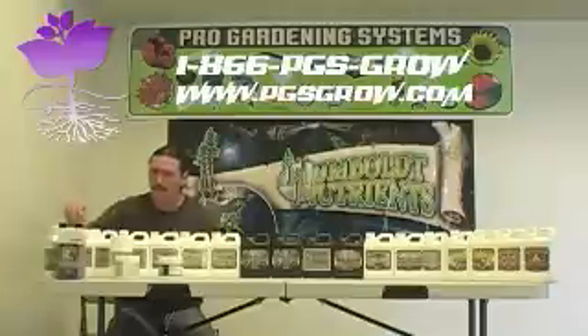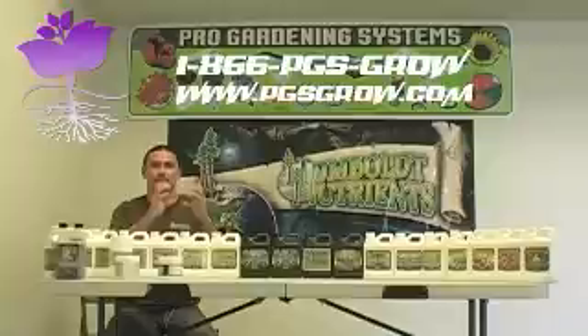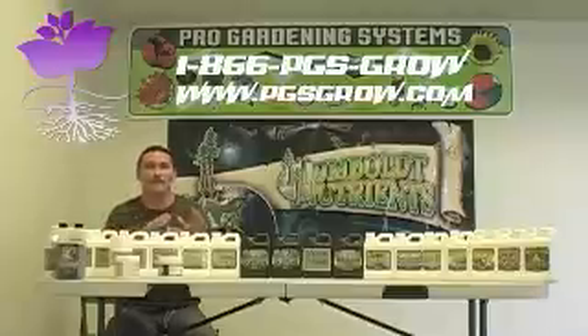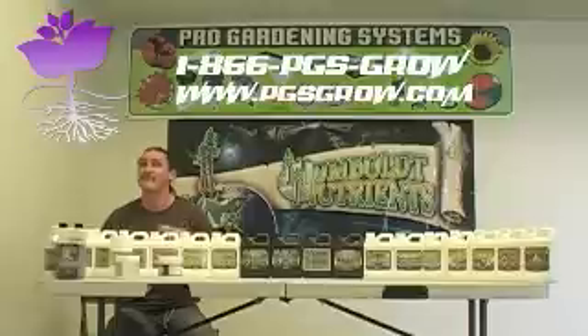Humboldt — that is our humic acid. I'm just running through our feeding schedule here from our drain-to-waste. And then we'll talk about the recirculating system also. In our research and development, we've definitely narrowed down certain products for aeroponics and deep water culture and recirculating systems, as well as drain-to-waste systems. There are certain things you wouldn't want to cross over. We're not trying to tell you to cross these things over for any marketing reasons — we want you to have success. We want you to know that what we're recommending we've tested and know is going to work for your scenario.